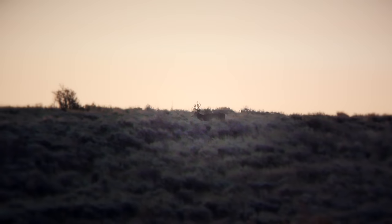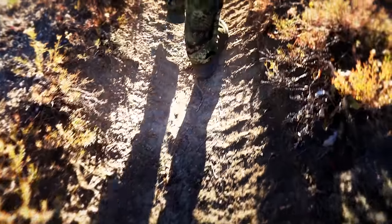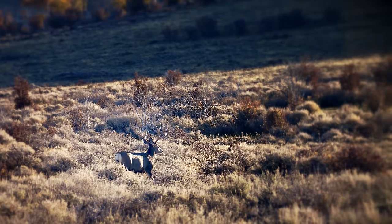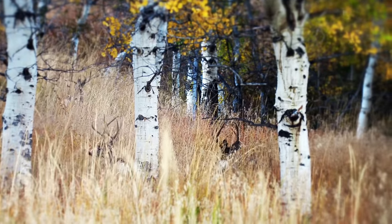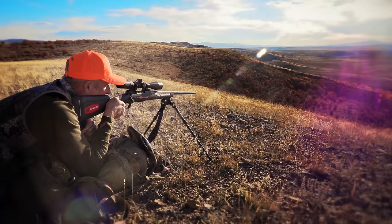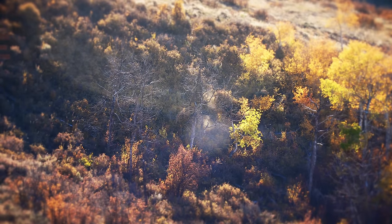This is the last day of the season, and I'm running out of time. I'm calling him Jekyll and Hyde because he's just a typical four-point on one side and he's got just a mess of stuff on the other. Every once in a while you encounter a buck that's too smart to kill. Anyone who's hunted deer a lot probably has those stories — even the best mule deer hunter, he can outsmart him.